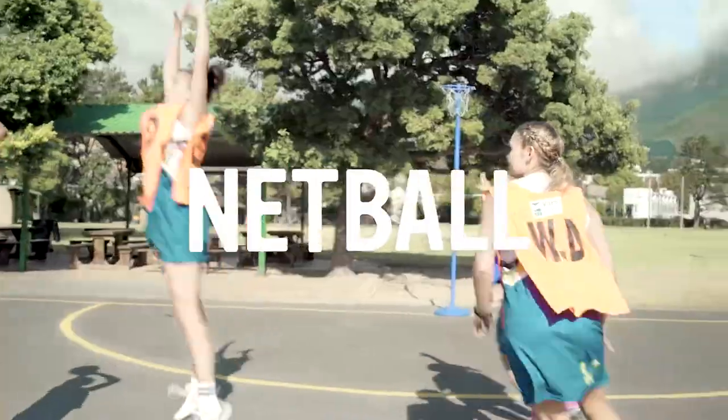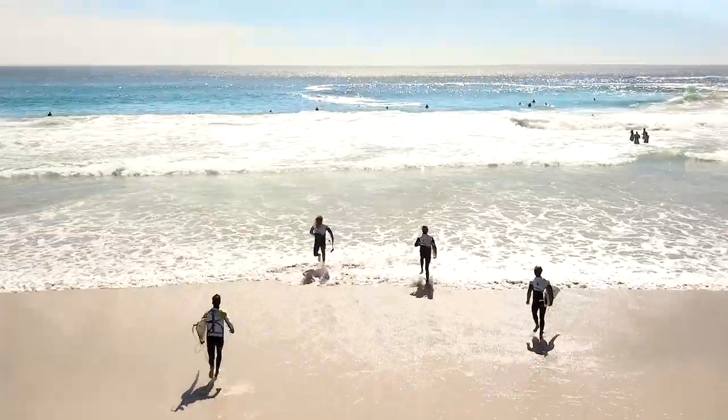The library is the general space for people to pick up material or catch up and work. We have a variety of sports available, including mountain biking, netball, and surfing. The advanced guys go pretty much anywhere in Cape Town.